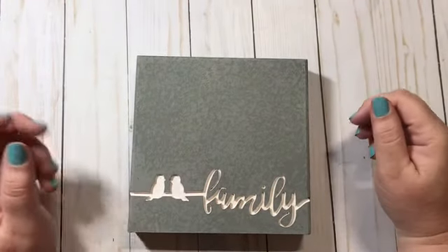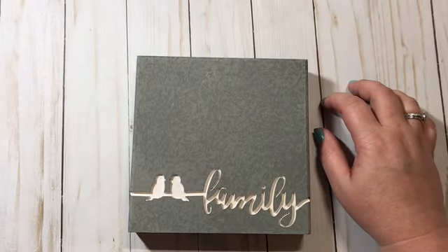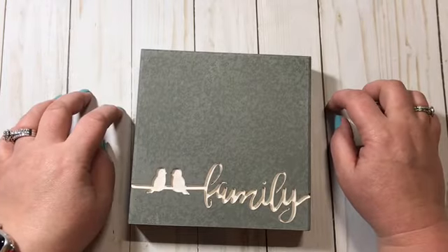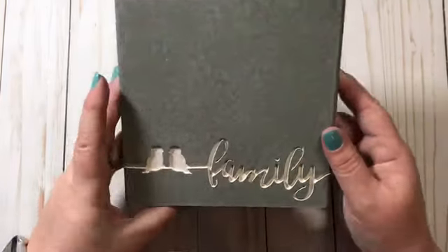Hey guys, it's Christy with Anchor Life 5. Thanks for stopping by and joining me today. I have a small Michaels and Hobby Lobby haul to share with you all, so let's get started.